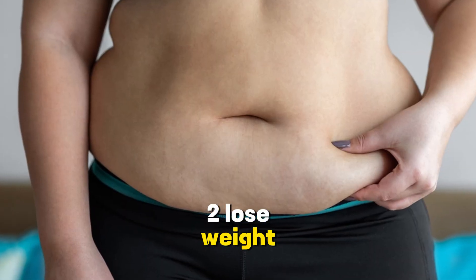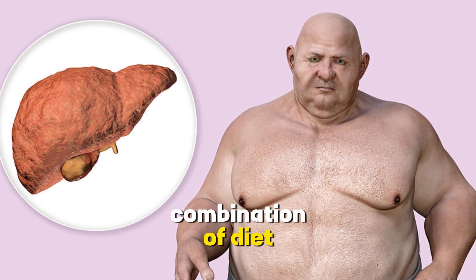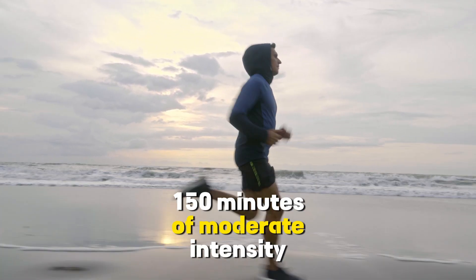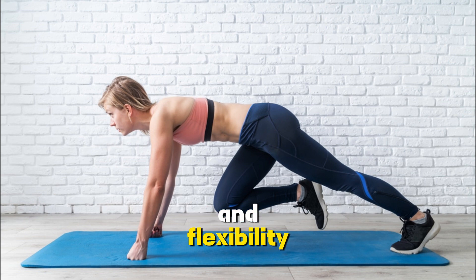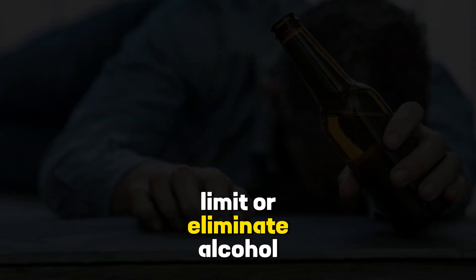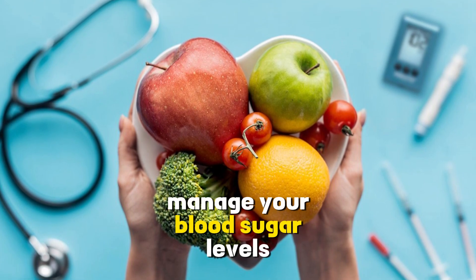2. Lose weight. If you're overweight or obese, losing weight can significantly reduce fat buildup in the liver. Aim for gradual, sustainable weight loss through a combination of diet and exercise. 3. Exercise regularly. Engage in regular physical activity, aiming for at least 150 minutes of moderate-intensity exercise per week. Cardiovascular exercise, strength training, and flexibility exercises are all beneficial. 4. Limit alcohol consumption. If you have alcoholic fatty liver disease, limit or eliminate alcohol consumption as advised by your healthcare provider.